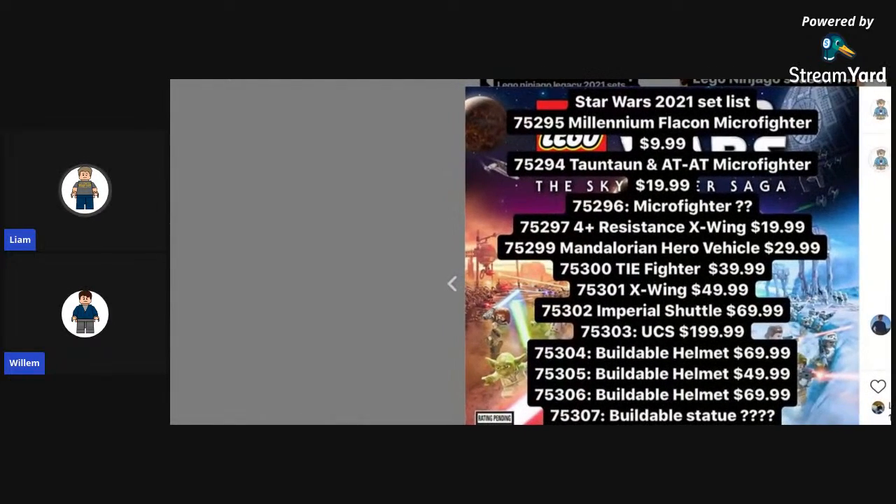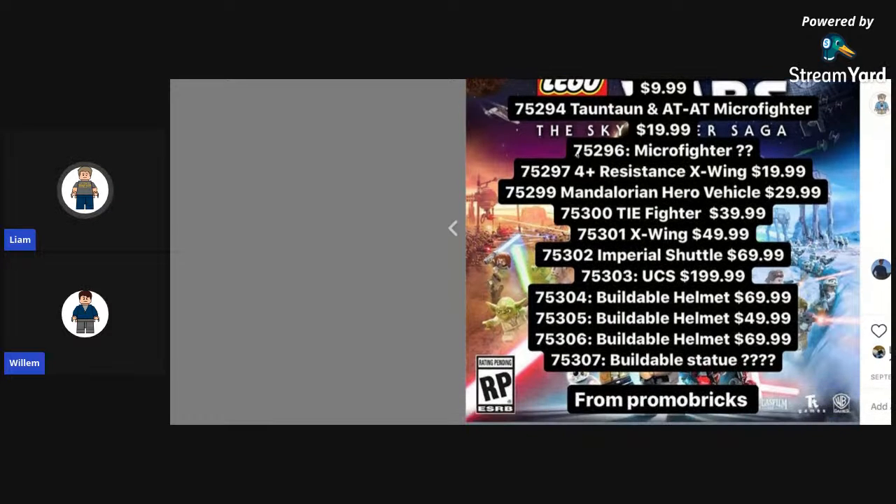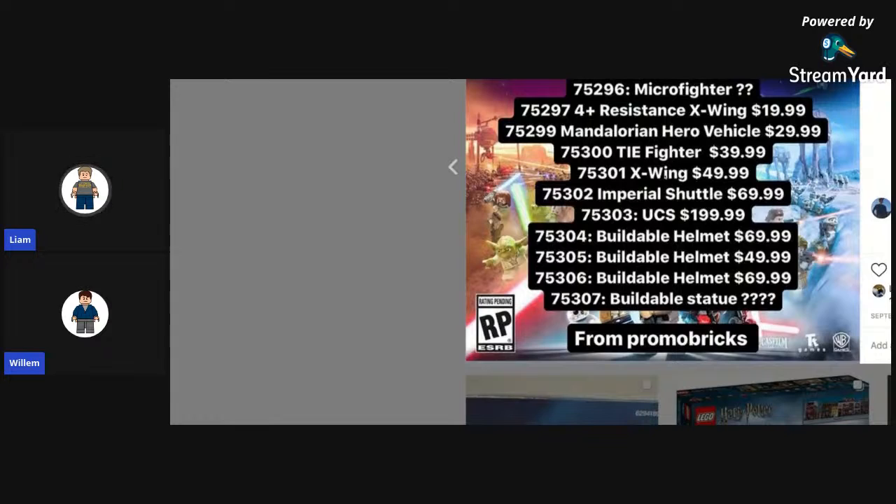So the Star Wars set list: we have the Millennium Falcon microfighter for $19.99, Tonton and AT-AT microfighter for $19.99, another microfighter — a four-class resistance X-Wing, Mandalorian vehicle, TIE fighter, X-Wing, Imperial shuttle, a UCS set, and three buildable helmets and a buildable statue. That's from Promo Bricks.